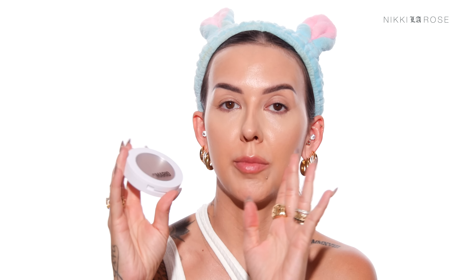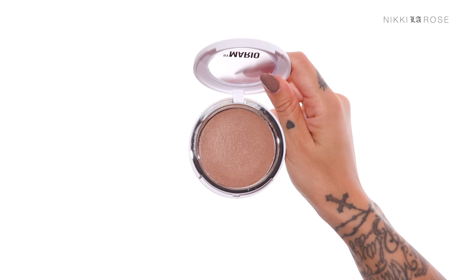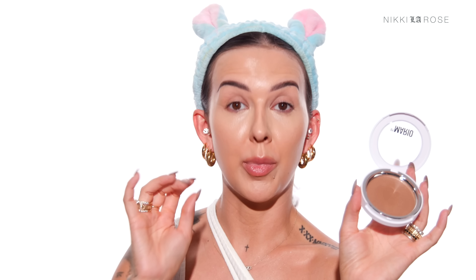I'm going to move on to a cream bronzer, and I have been loving this one from Makeup by Mario. It's a new product that he just launched — it's the Soft Sculpt Transforming Skin Enhancer in the shade medium dark. I'm shocked that my Sephora had this in stock. I went to a really popular Sephora in LA right after these launched — every single one was gone except for like the very lightest shade.